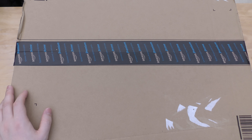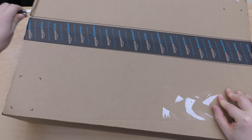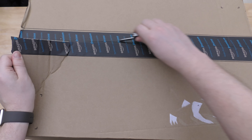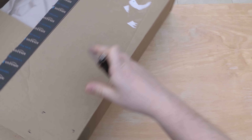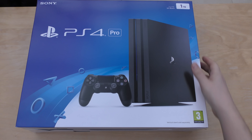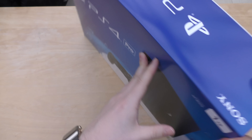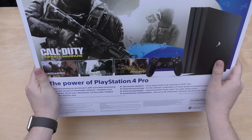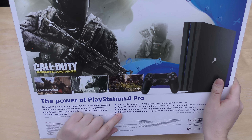It has got a small little knife on it though, so I won't be opening this like a ninja. And here it is — very heavy. I thought I'd make the upgrade and sell my other PlayStation 4 and make use of my 4K TV and the HDR and things like that. The box says: the power of PlayStation 4 Pro — spectacular graphics, powerful technology, enhanced gameplay and extraordinary entertainment.